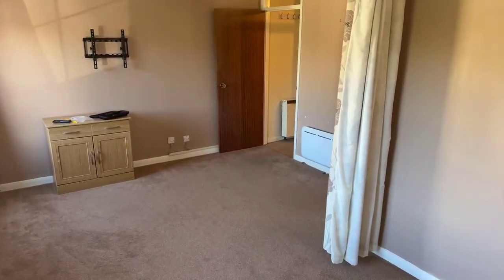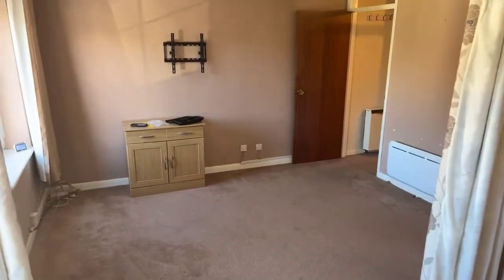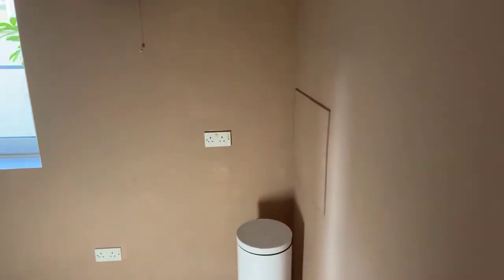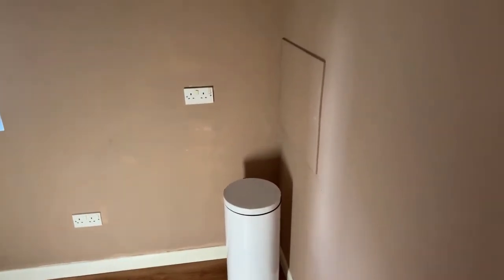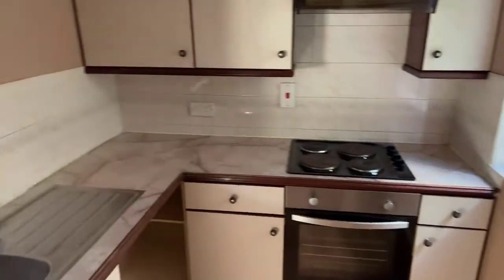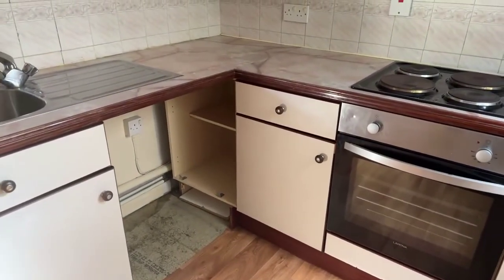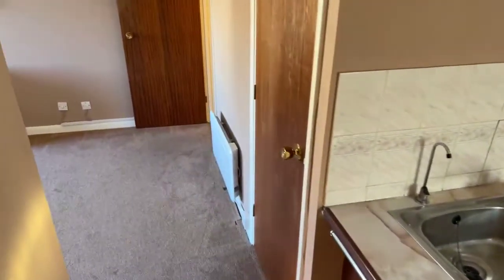I'm standing in the bedroom area looking out to the kitchen. The flat doesn't come with a fridge freezer — you do have a plug socket here by the bin, so it'll probably be easiest to slot the fridge freezer in along that wall in the corner. The washing machine isn't included either, but you do have space under the work surface for it. The white goods you will have to provide yourself, but there is space for them.